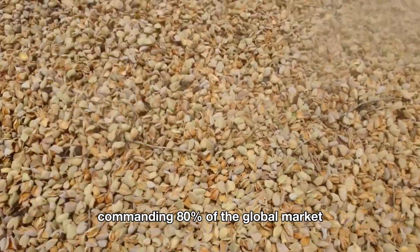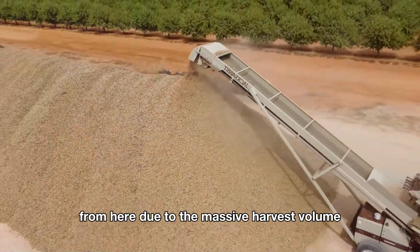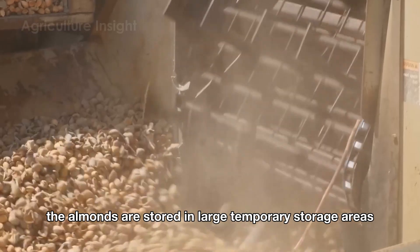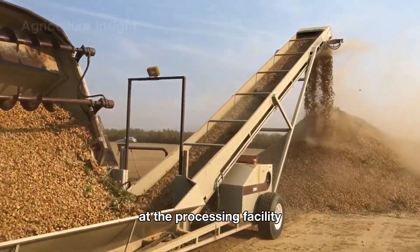The United States commands 80% of the global almond market. Due to the massive harvest volume, the almonds are stored in large temporary storage areas, ready to move on to the next stage of their journey at the processing facility.